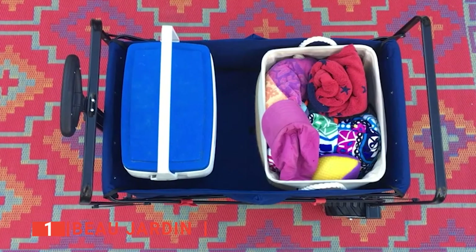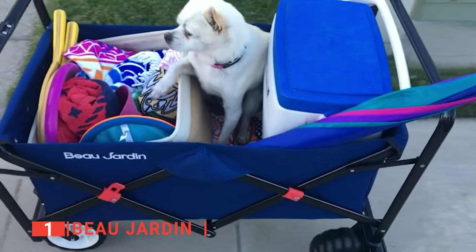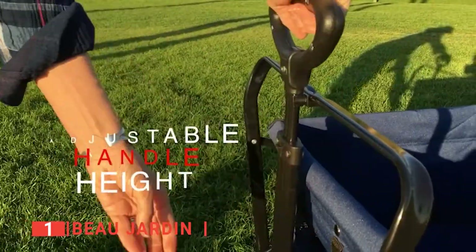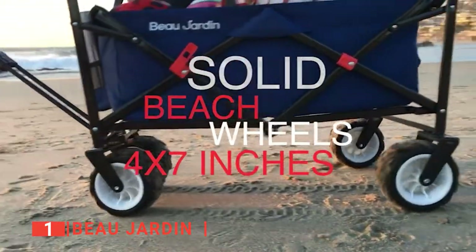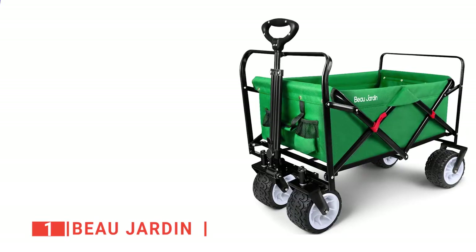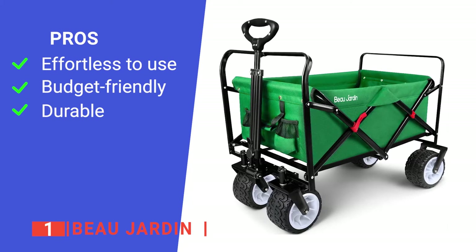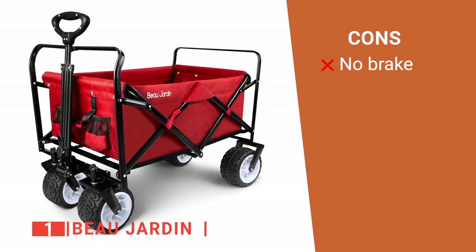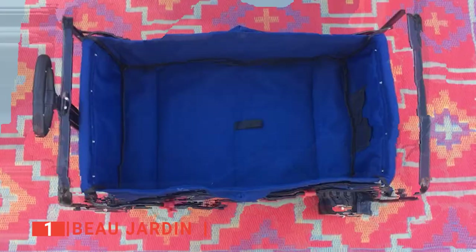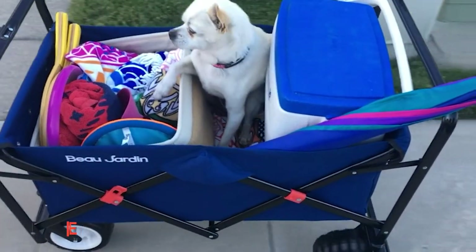With the Beau Jardin, you can bring beverages wherever you are on the campsite, as it features two mesh pockets that are the ideal size for water bottles, thermos flasks, and cans. So if you've been looking for a more convenient way to get gear from your truck to the tent, this is the cart for you. Its pros are: it requires no setting up, it is excellent value for the money, and it has a long-lasting design. However, it lacks a wheel brake. The Beau Jardin is an advanced folding wagon cart for camping, carrying heavy loads of sports equipment, and strolling with your kids and pets.